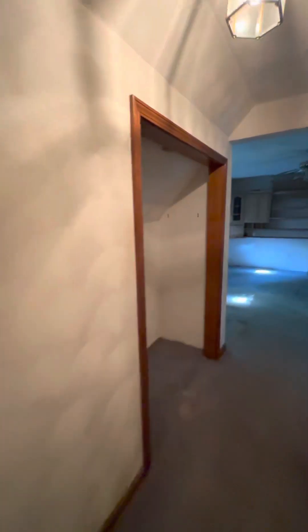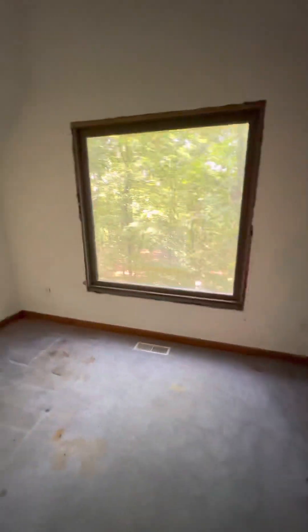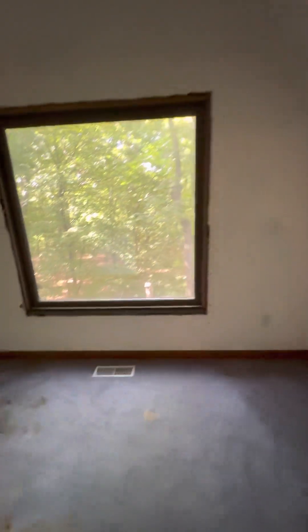There's the bathroom. This is the main master suite. There's the man's closet, there's the master, there's the woman's closet, and there's a computer nook there.